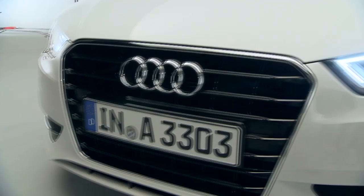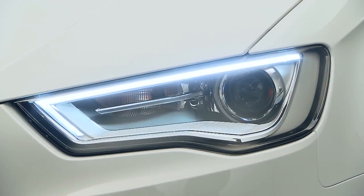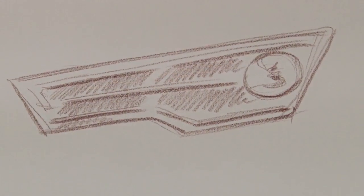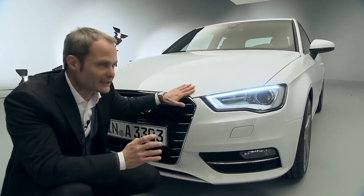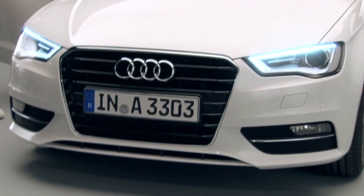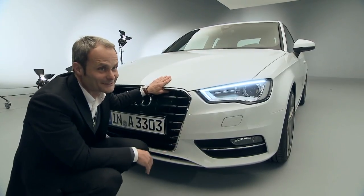And here we are now, in front of the single frame grille, where you can also identify the typical Audi front end with the clear-cut headlights that form the eyes, giving the car a resolute gaze out onto the road ahead. That also contributes to the car's dynamic character when you see it in your rear-view mirror.